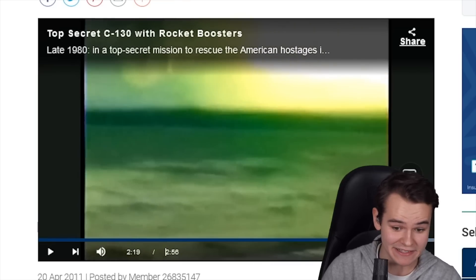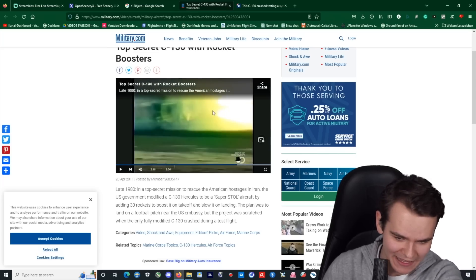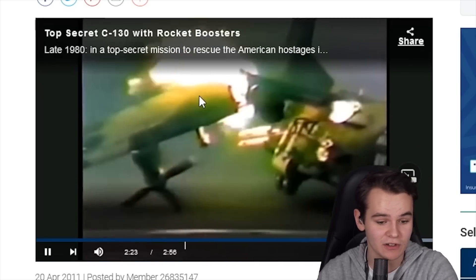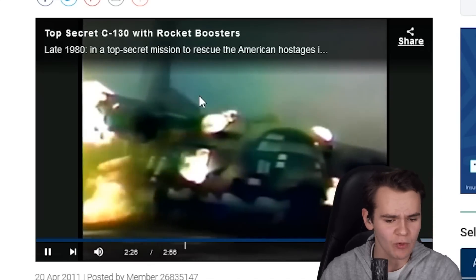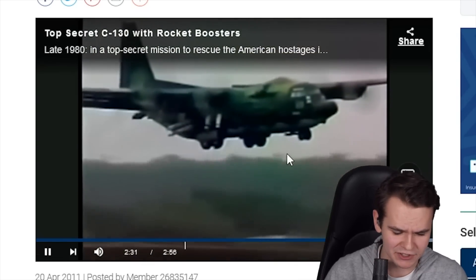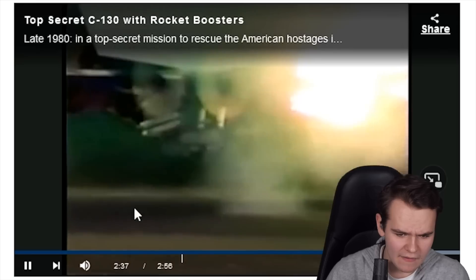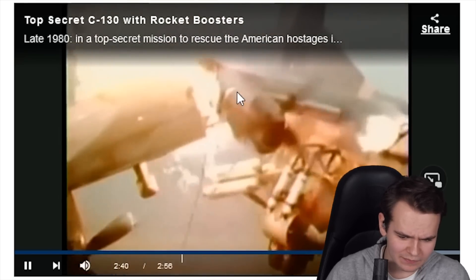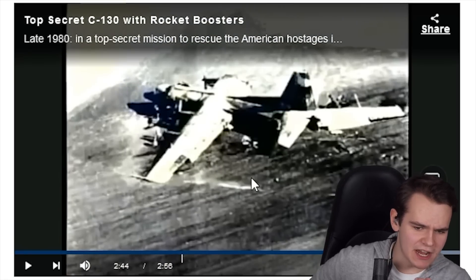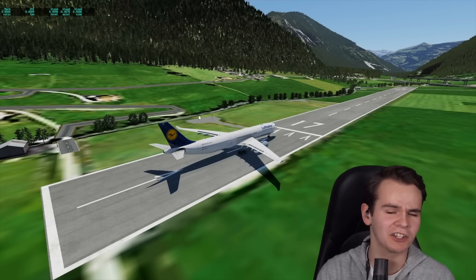Another problem was definitely the heat — a normal C-130 doesn't have that on a normal basis. The plane caught fire, and the hard landing caused the wing to collapse. The pilots mistakenly fired the rockets before the wheels touched down, so the plane lost lift and slammed into the ground. Despite the violence of this mishap, no crew members were injured. That was quite a rough landing — and it cost a few million dollars.